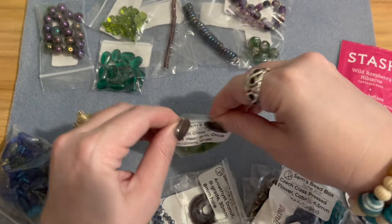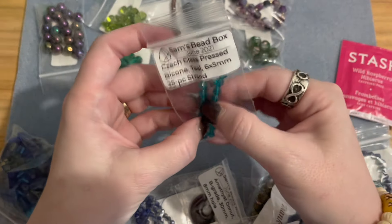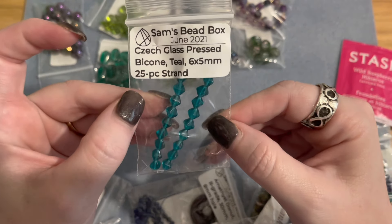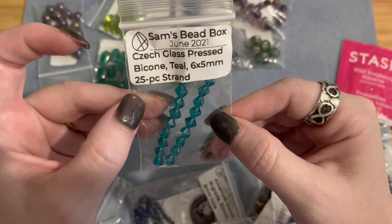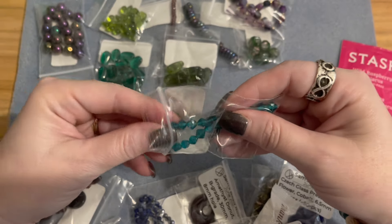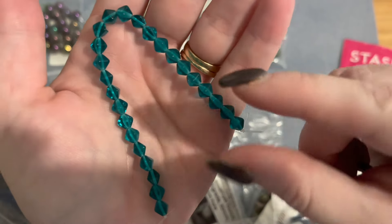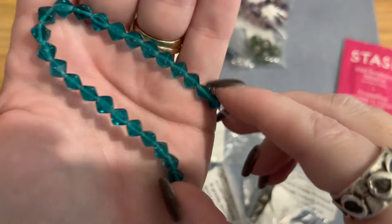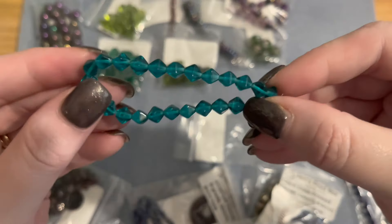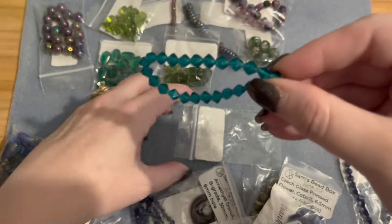This next strand is an awesome shade of teal — Czech glass pressed bicones, six by five millimeters, 25-piece strand. I love Czech glass bicones — they remind me of pillow beads, pressed down a little bit but still bicone-shaped. I'm really loving that teal color.